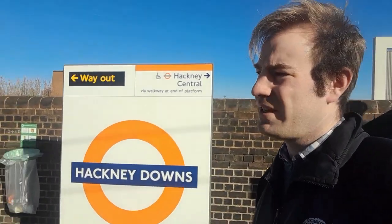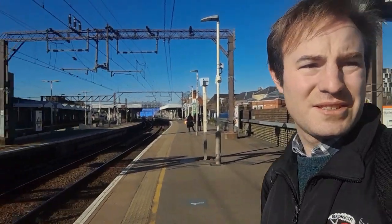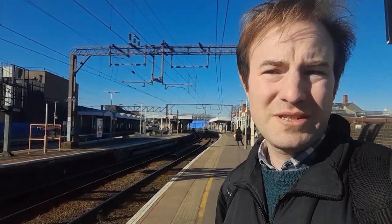Hello, thank you for joining me. You can see where I am today - I'm at Hackney Downs Station. I haven't actually come here to look at trains. The reason I've come here to start this video is because we're going to see the old church tower in Hackney.